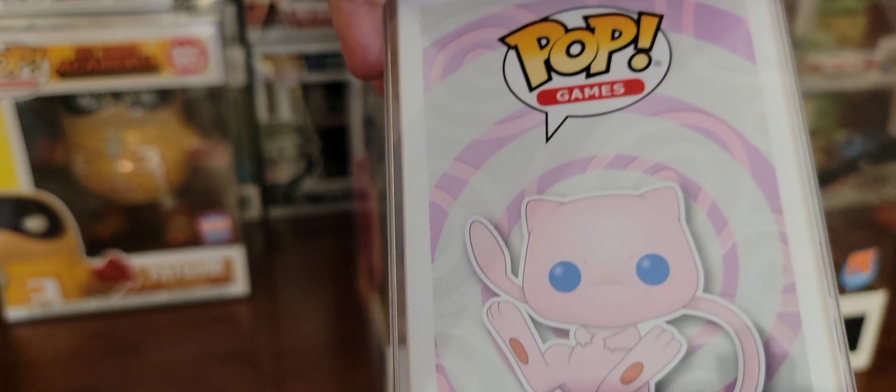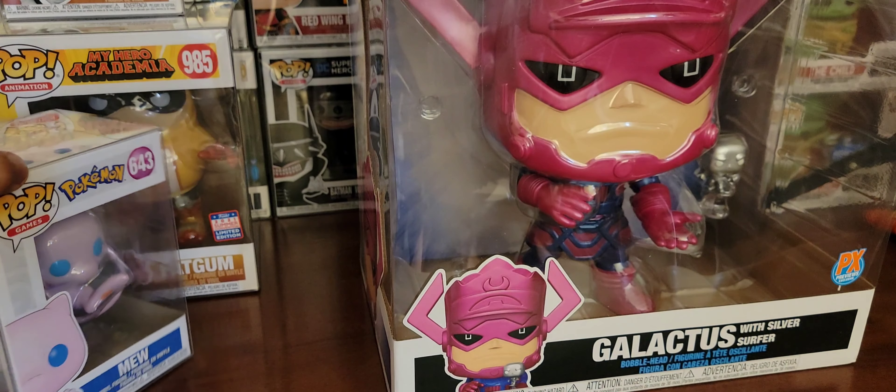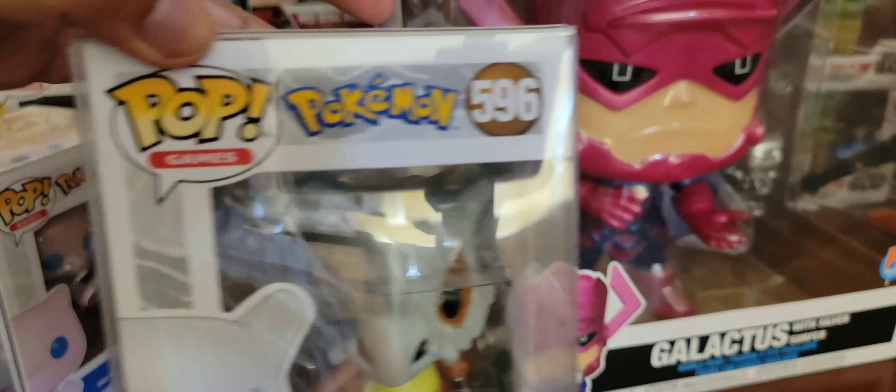Galactus, the PX Exclusive. This sucker is so big that it warranted going out first — I had to share him first. Just so awesome with him and Silver Surfer being right there. It's an oversized thing, and I'm going to display this in a Detolf just because it's glorious.